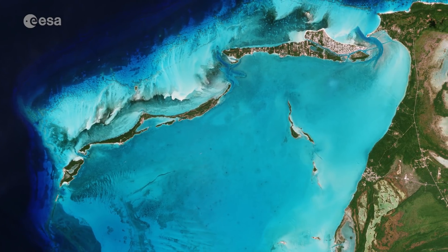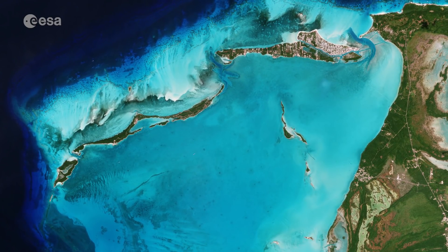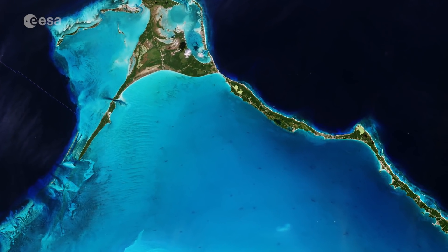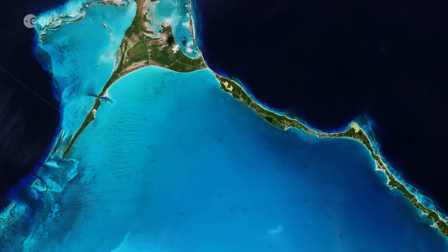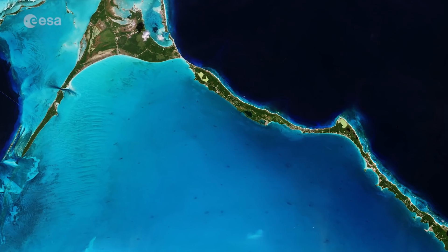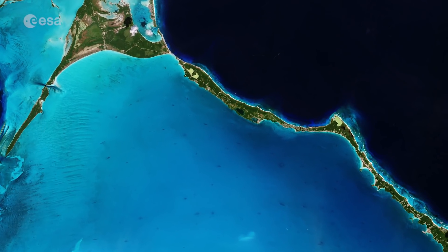Its name perhaps originates from the seabird eggs collected here. This image, which Sentinel-2b captured on February 2nd, shows the sharp contrast between the beautiful shallow turquoise waters to the southwest and the deeper, darker Atlantic waters to the northeast.